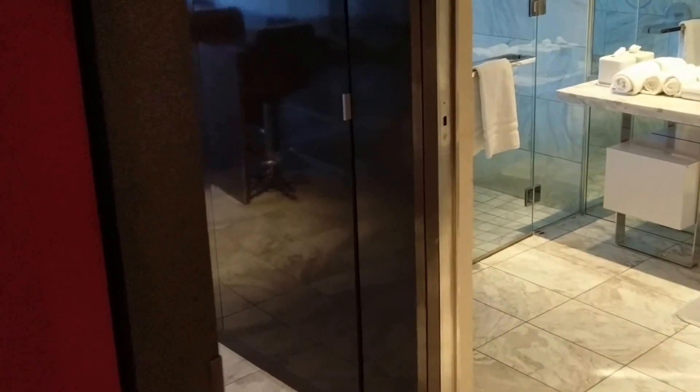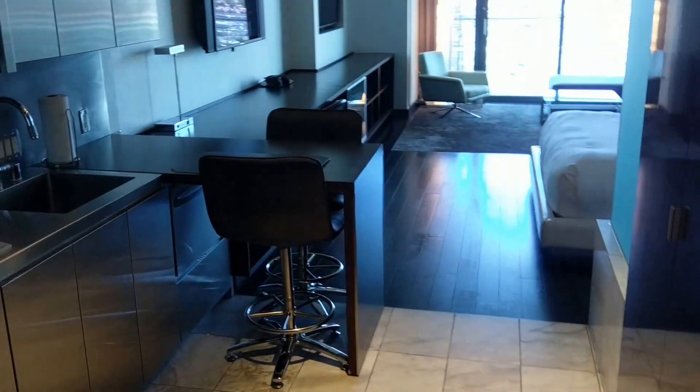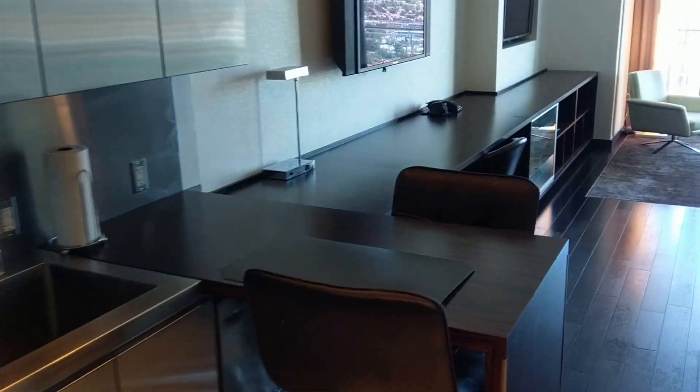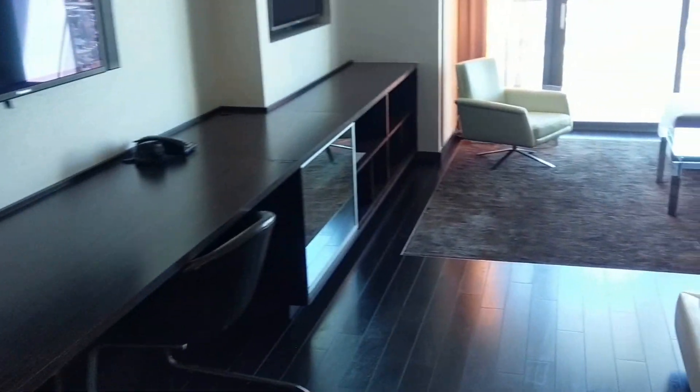All right, we've got Palm's Place here. It's the studio facing the mountain and the city view. Going to do a quick walk through and then a more detailed description here.